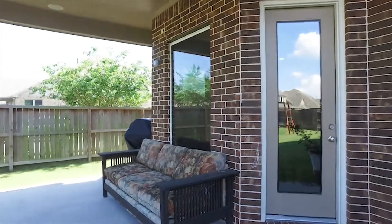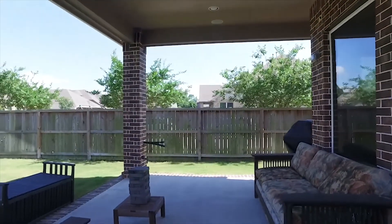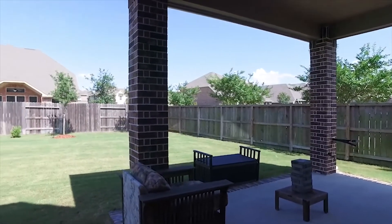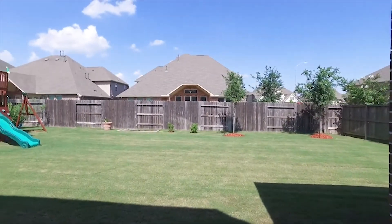The backyard awaits you with a covered patio that's extended for additional entertaining and enjoyment. A large backyard, fully fenced in and so beautifully kept. Contact the listing agent right away so that you can make this Richmond, Texas home yours.